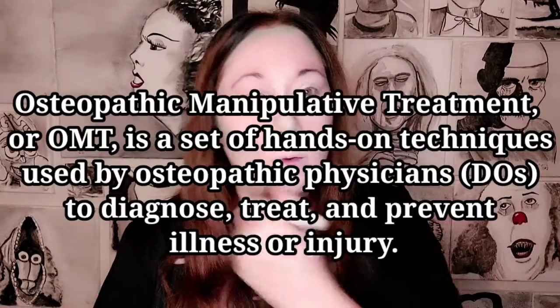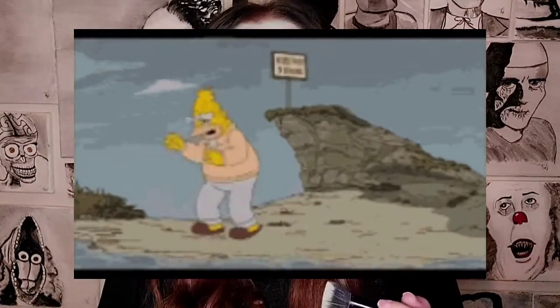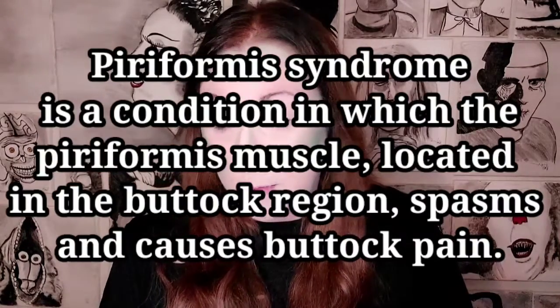I went to my new OMT yesterday to get adjusted and cracked and thrown around, and he was poking at my back and was like, did anybody ever tell you that you have fibromyalgia? And I said, sir, I was diagnosed with fibromyalgia several years ago — it's kind of why I'm here. And he was like, oh yeah, because every time I touch you, you jump off the table and I'm barely even touching you. He also told me that I had some kind of syndrome that makes the muscle in my butt wrap around my sciatica and hurts.